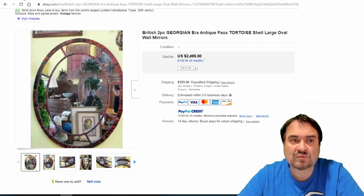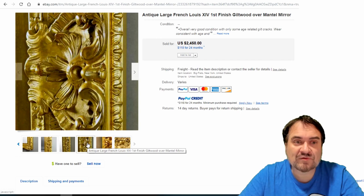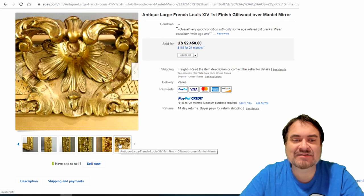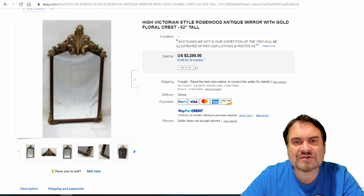Here's a Louis XIV style mirror — extremely detailed. This looks like gilt wood, gilt over hand-carved wood. It even has filigrees into the border — the flowers and loops on top have a gap between them. Just an exceptionally fine piece. $2,450.